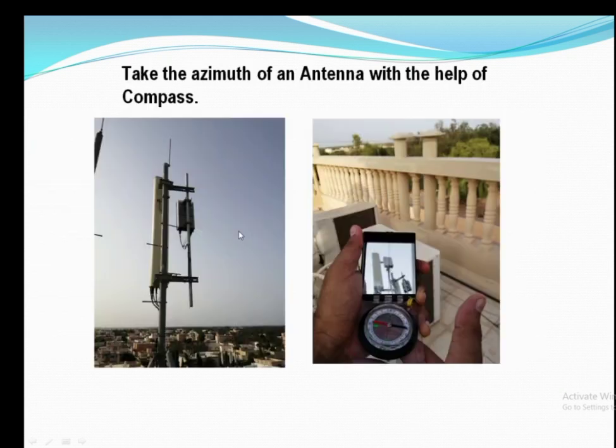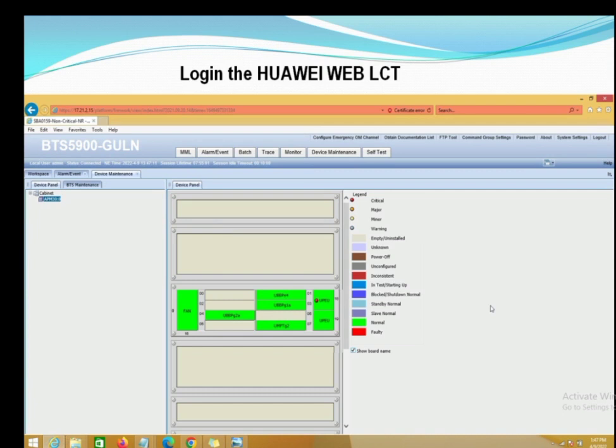The next part is to check the azimuth of the antenna, which we check with the help of a compass. If you don't know how to check the azimuth of an antenna, you can watch my video tutorial related to the compass.